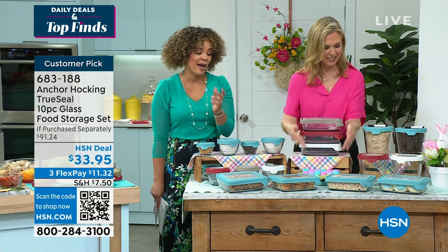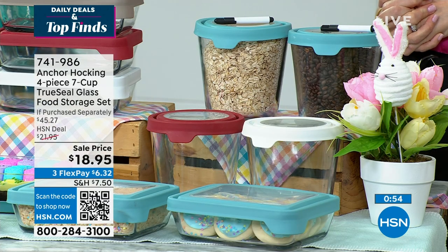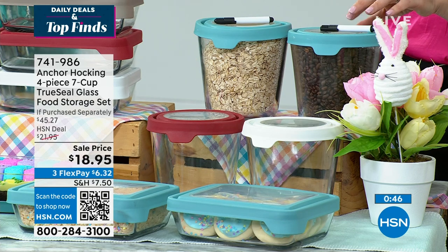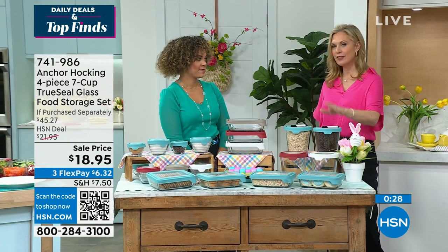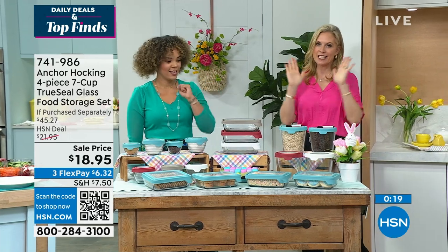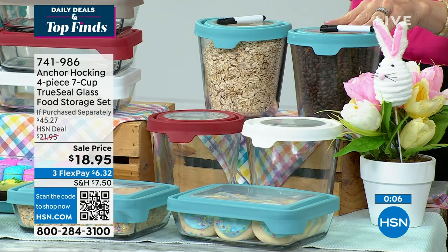I'll be picking up the rectangular ones in mineral blue to match my Anchor Hocking set. And I already have these — I have charro beans my husband cooked a month ago in the freezer in the seven cups. You get the dry erase marker with this too. When you need a lot of storage — soups, beans — this is perfect and doesn't take up a lot of room in your freezer because they're tall and not wide. Making meatballs ahead in sauce, chili, or soups — having those in the freezer for a family of four makes dinner so easy. 741-986 is your item number.